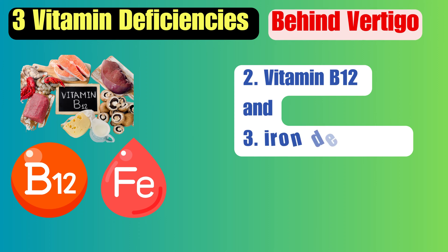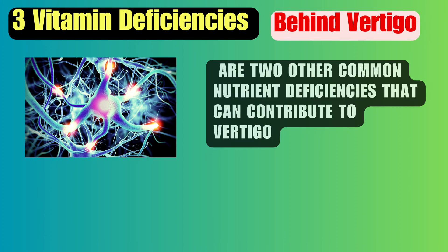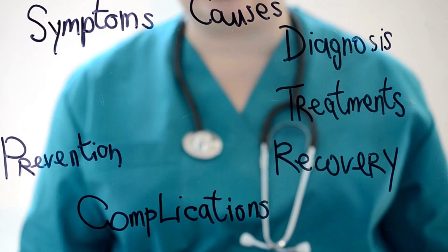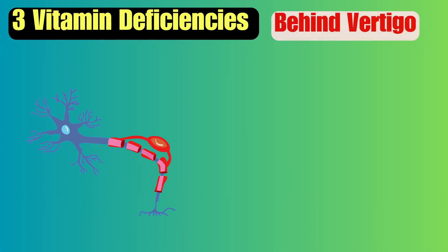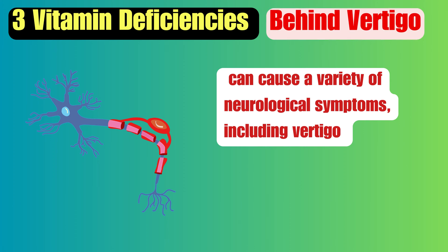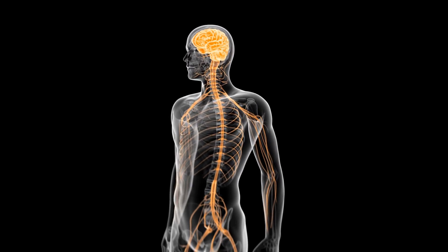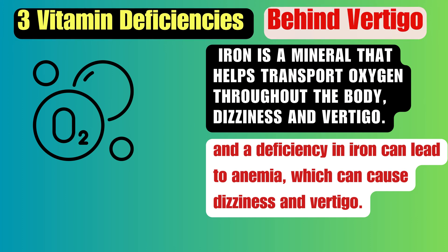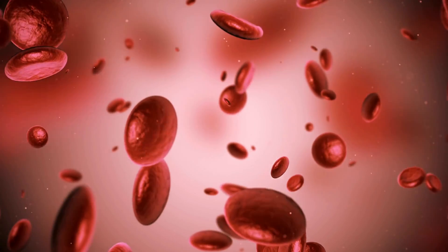In addition, vitamin B12 and iron deficiencies are two other common nutrient deficiencies that can contribute to vertigo. Vitamin B12 is necessary for healthy nerve function, and a deficiency in this vitamin can cause a variety of neurological symptoms, including vertigo. Iron is a mineral that helps transport oxygen throughout the body, and a deficiency in iron can lead to anemia, which can cause dizziness and vertigo.